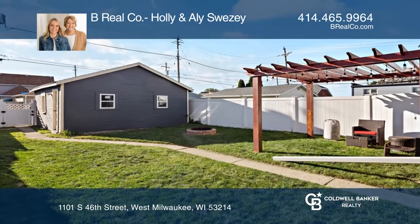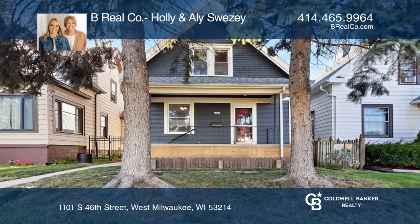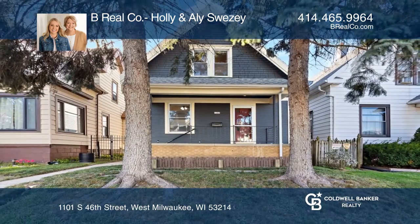Don't wait — schedule a tour with B-Real Company, Holly and Allie Sweezy, before it's too late.